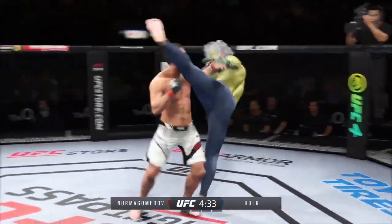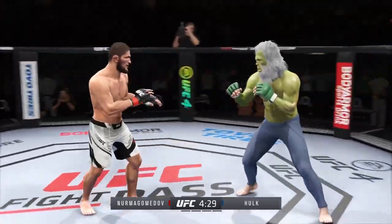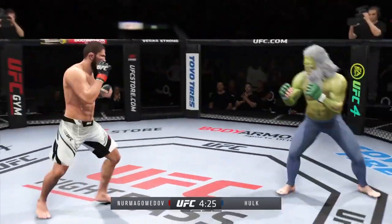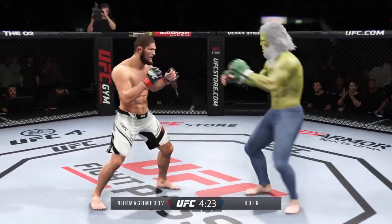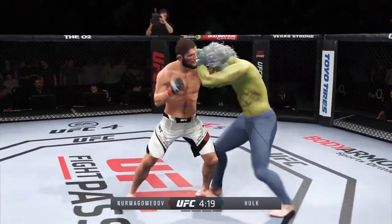Really exploiting his reach advantage as he landed the jab there. This guy kicks like a mule — so hard. He kicks so hard. Every time you see him drive his shin into his opponent.